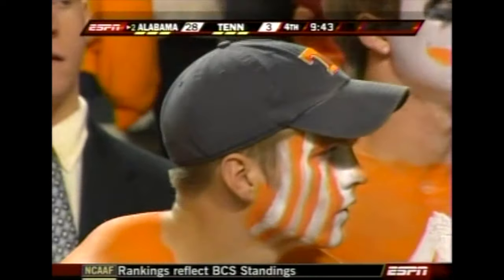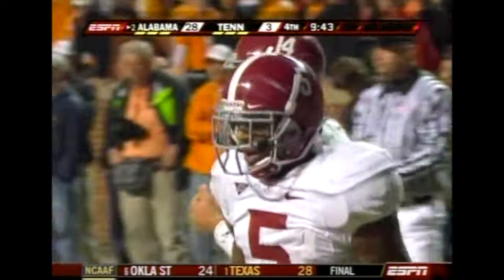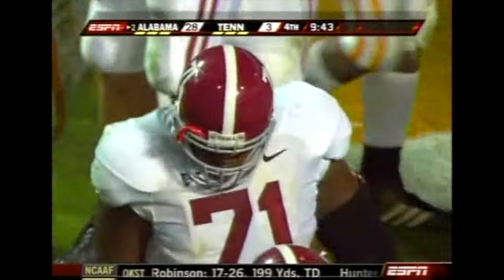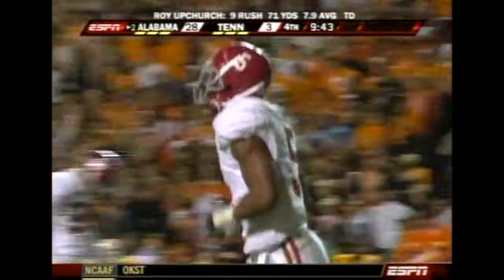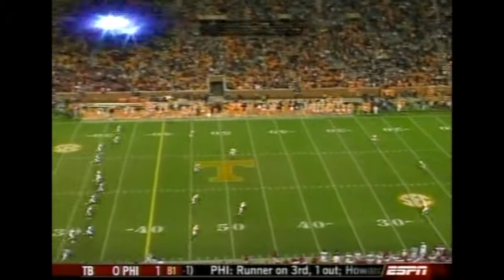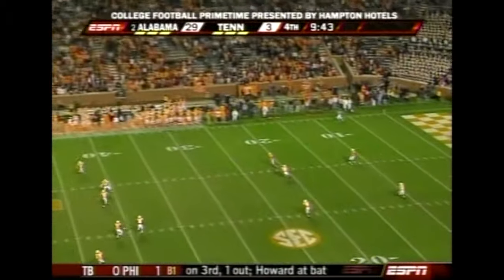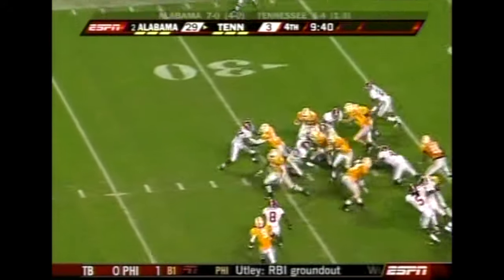Todd, you pointed out earlier — Alabama deep at tailback. They can send one, two, three guys, all of whom seem to have the same kind of ability — slightly different styles, but they can all play. But we've seen in this long, long season, even if you've only got four or five games left to go, people just lose games when you don't expect it.